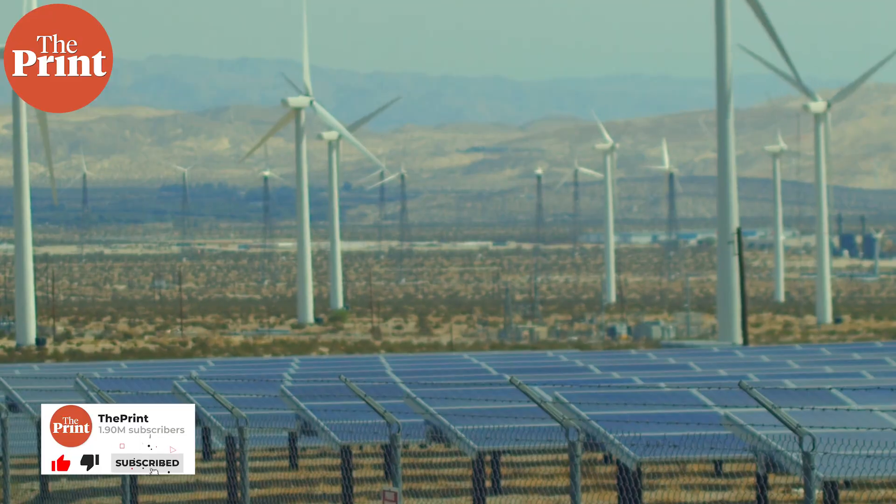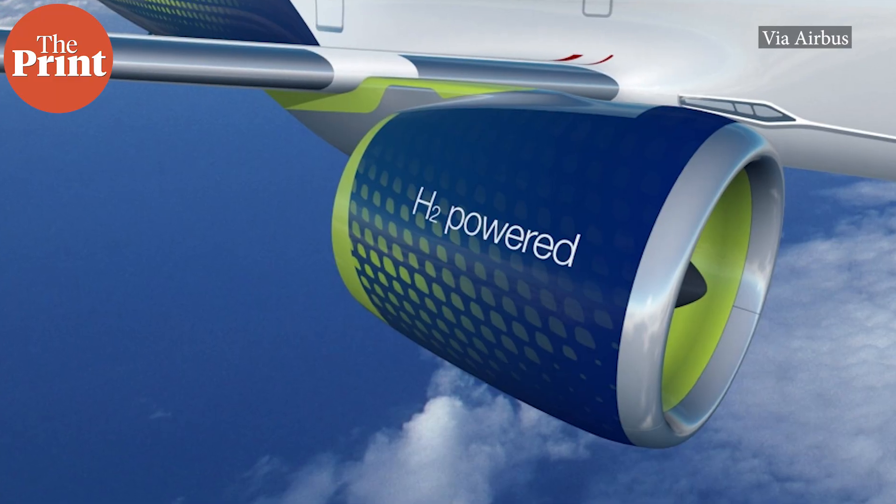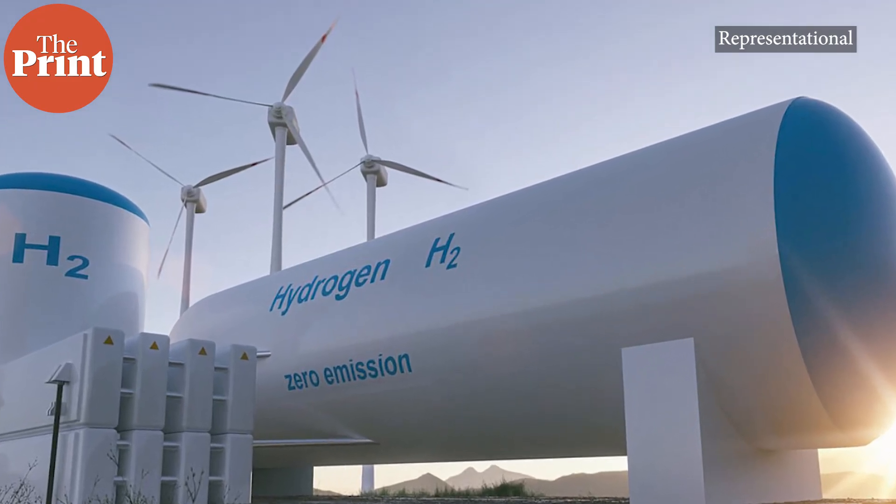Unlike petrol or diesel, green hydrogen releases no carbon emissions when it's combusted and is truly considered renewable when its production relies on an energy source like solar or wind energy. Hydrogen is a colourless, odourless gas that has several industrial uses like in petroleum refining, aerospace applications, and the manufacturing of chemicals, steel, and ammonia fertilizers.